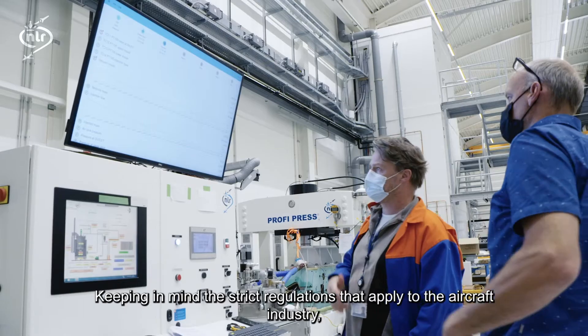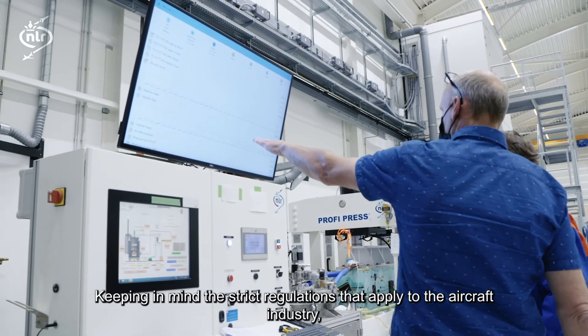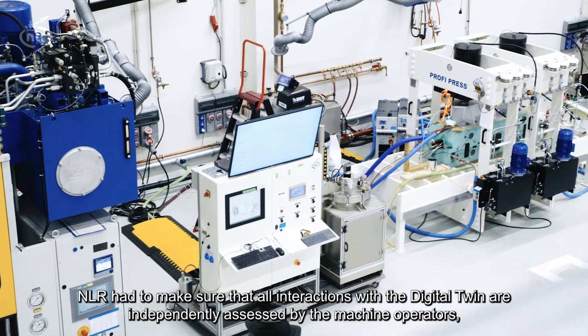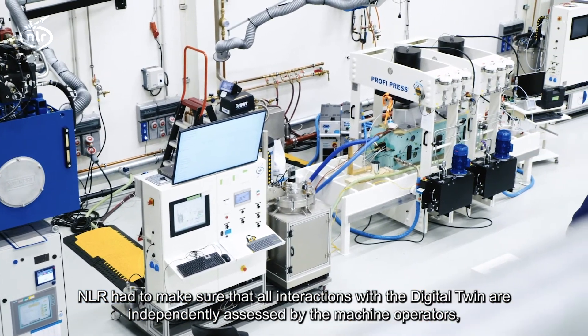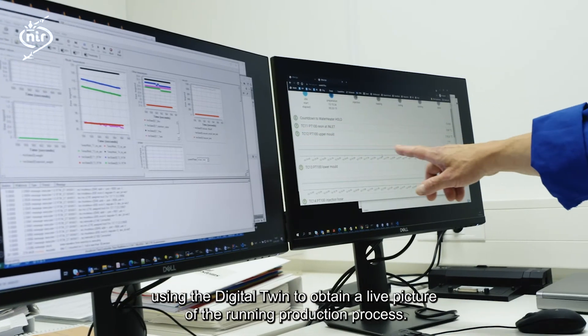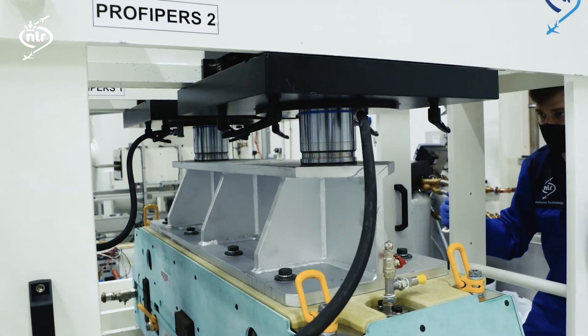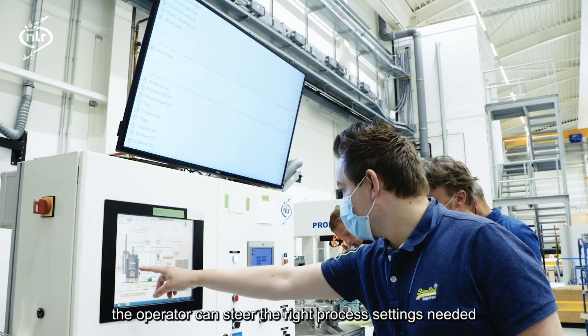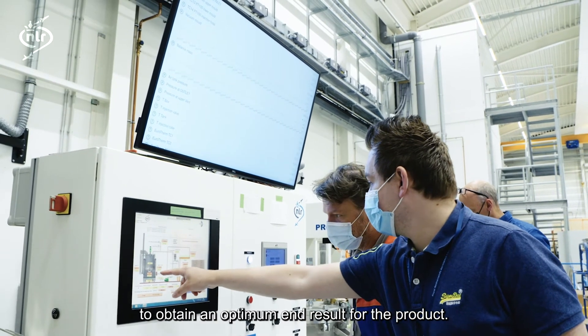Keeping in mind the strict regulations that apply to the aircraft industry, NLR had to make sure that all interactions with the digital twin are independently assessed by the machine operators, using the digital twin to obtain a live picture of the running production process. Using these understandings, the operator can steer the right process settings needed to obtain an optimum end result for the product.